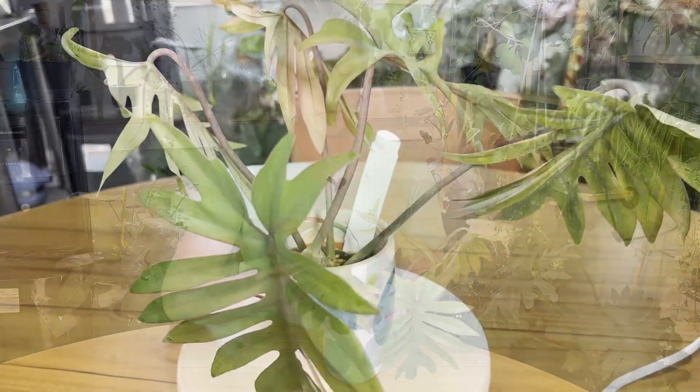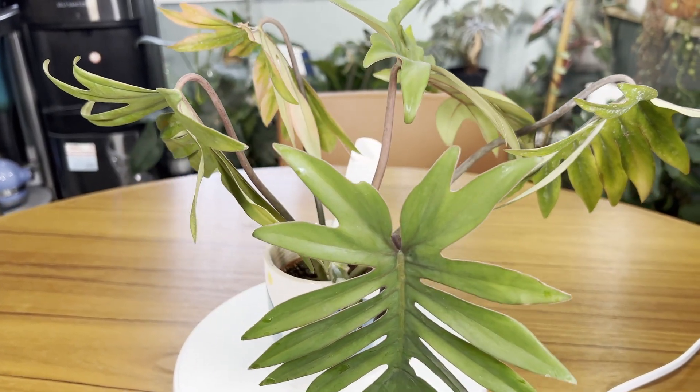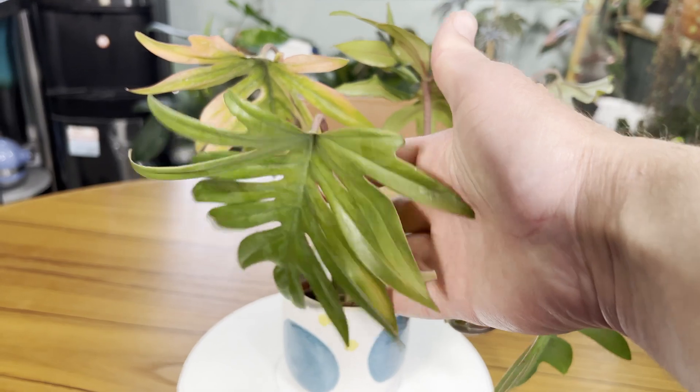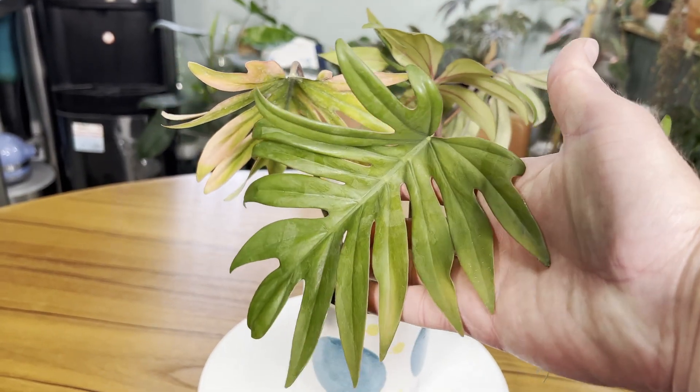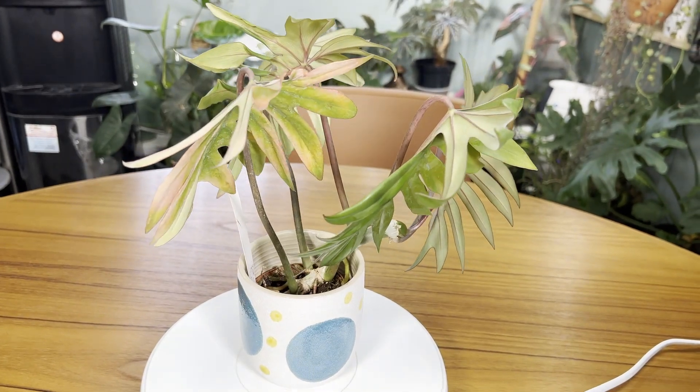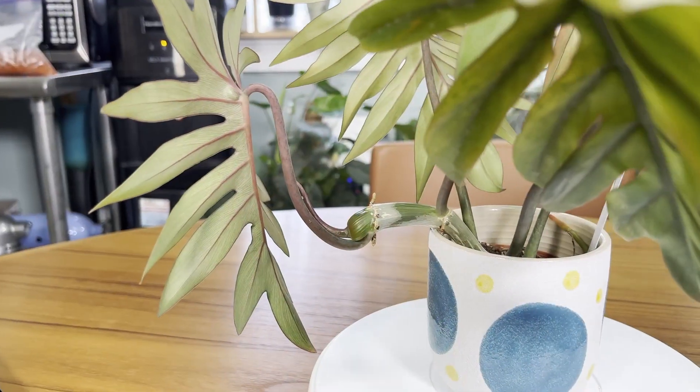It has these very deeply lobed leaves. It is a tree-type philodendron — it does want to climb up things. You can see on this plant that it has very long internodal spacing. These are the nodes right here, if you can't see them.